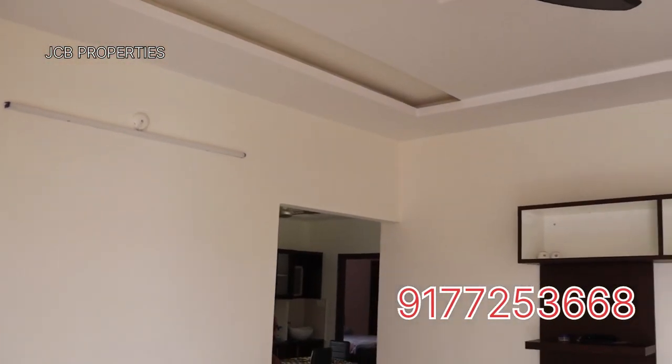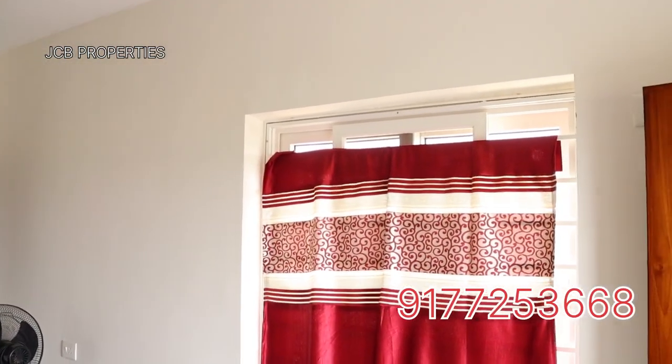I am talking about a total plinth area. This is the triple bedroom flat on the 5th floor. Our common parking is available.